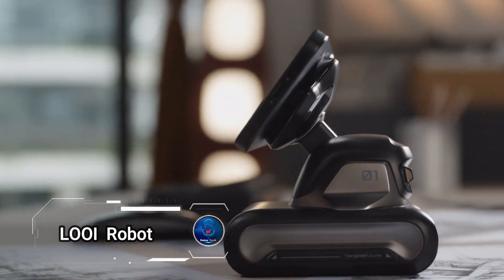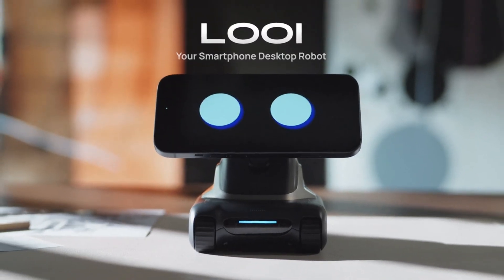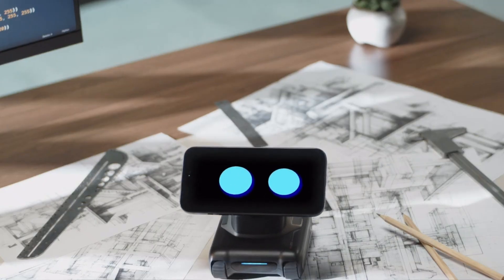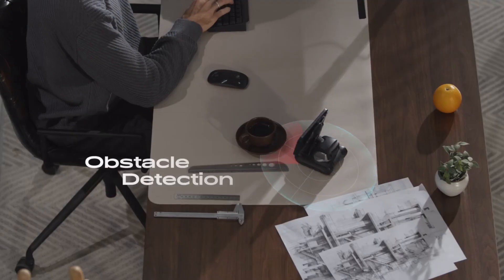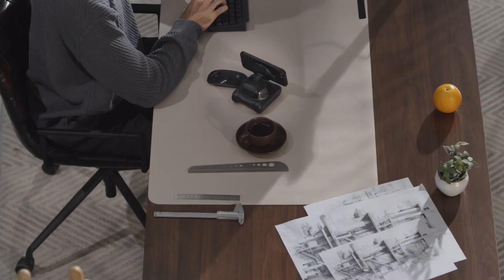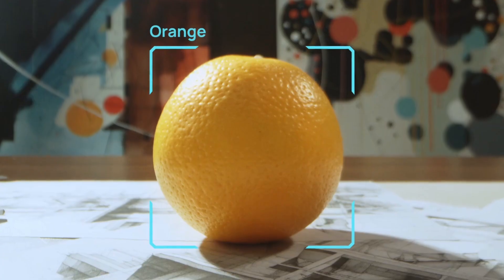Meet Louie, the innovative desktop companion that transforms your smartphone into a conversational AI. Magnetically connecting to your phone, Louie imparts biomimetic behavior and personality, enhanced by ChatGPT integration, allowing it to form deep connections with users. This remarkable robot displays a range of emotions through its expressive face and body language, making interactions feel natural and engaging.